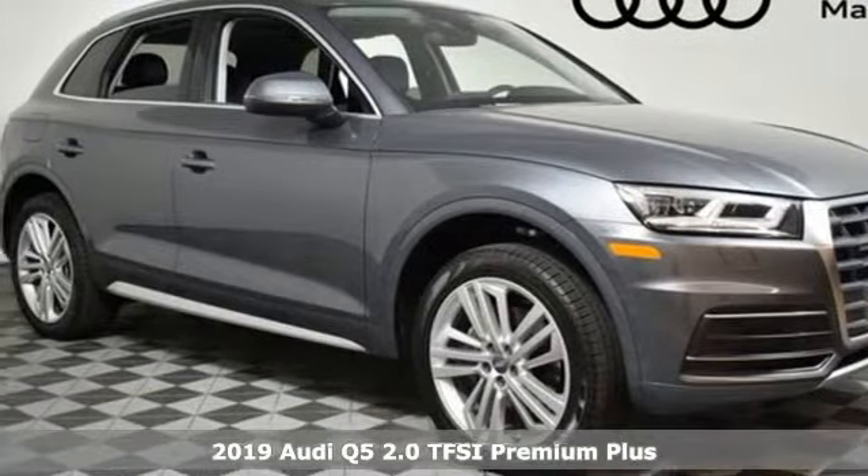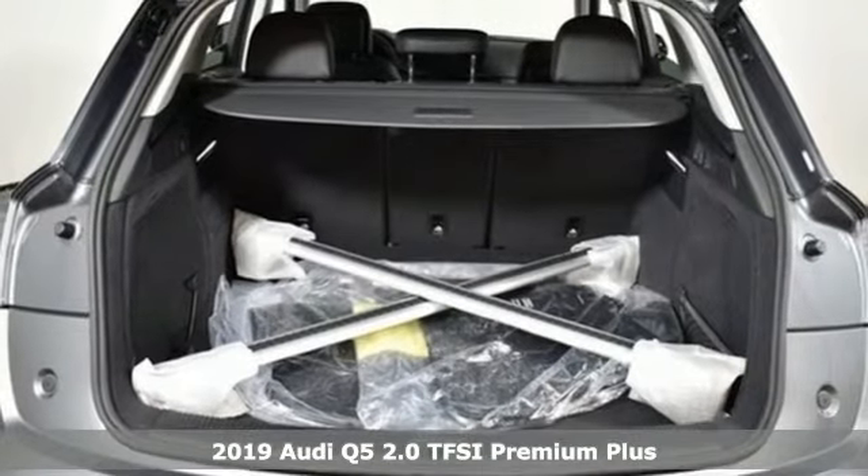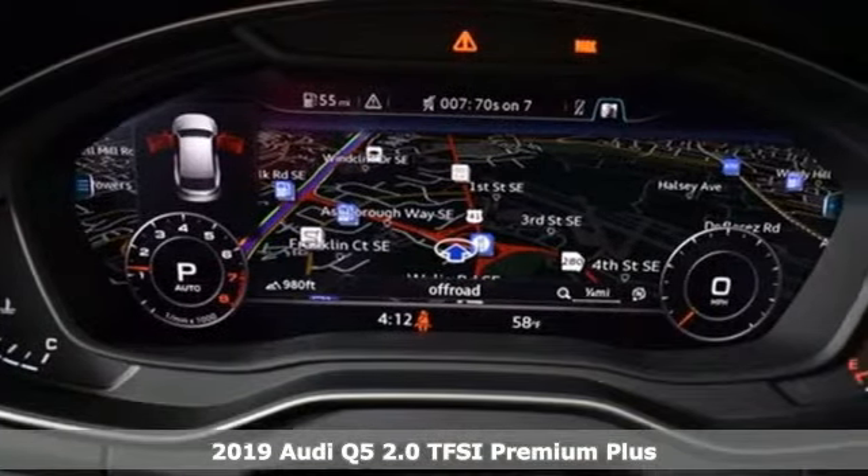Here's a new 2019 Audi Q5. Its sharp design makes it instantly recognizable. Its elegance and capability make it unmistakably Audi.